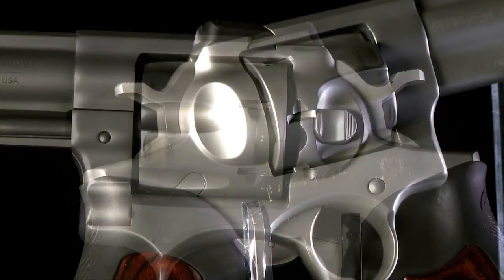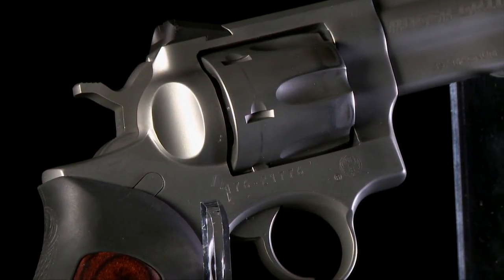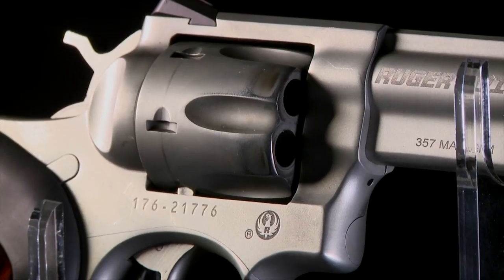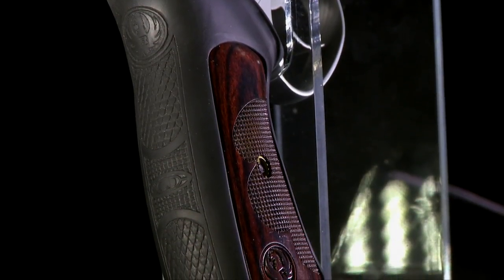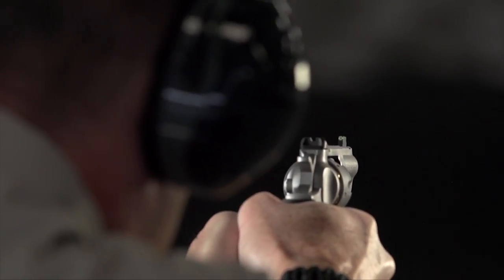This particular gun is in a bead-blasted stainless finish, but it's also available now in a blued finish. With this Talo distributor exclusive, Ruger and Wiley Clapp have combined to come up with a desirable, carryable .357 combat personal defense gun that has really nice features for the person who appreciates the wheel gun.